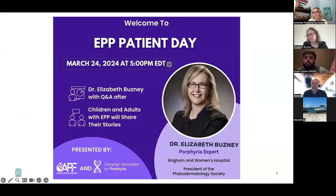I want to offer you a warm welcome from everyone at the APF and everyone here today. Dr. Bosny is the director of the Dermatology Associates at Brigham and Women's Hospital in Boston. She's also the president of the Photodermatology Society, and she is a favorite among patients because she takes so much time to listen to them and take time with them in her appointments. Thank you for being here today.